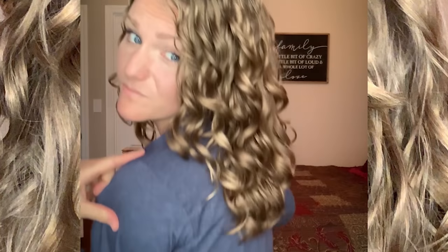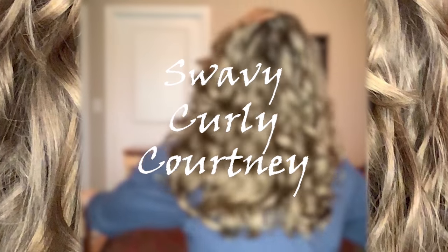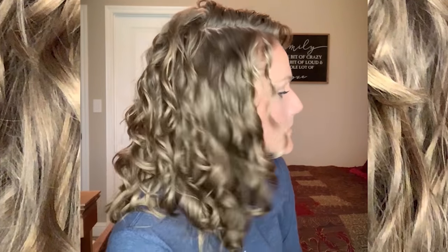Hey guys, I'm back with another video and today I am showing you an all Mop Top wash day routine. Here we are with another one-brand wash day. I absolutely love doing these to give you guys a really good basis of comparison on how an entire line performs on one head of hair.